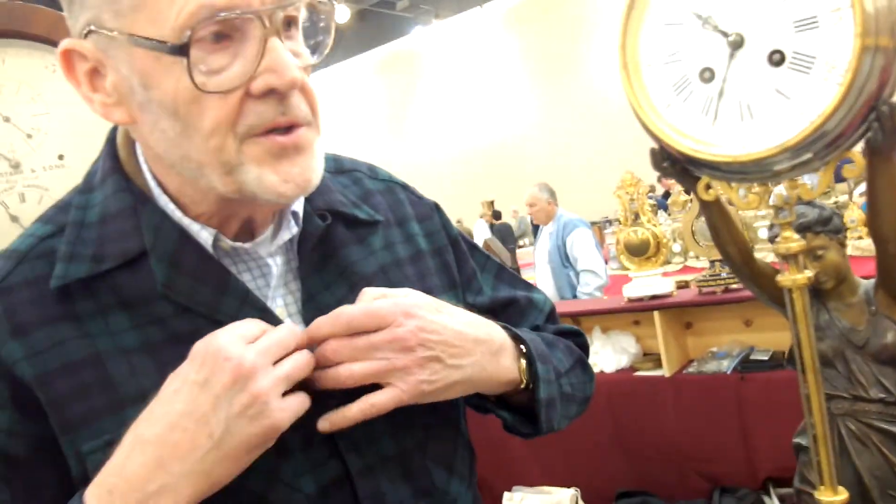This is a very rare mystery clock from France by Guilmet.